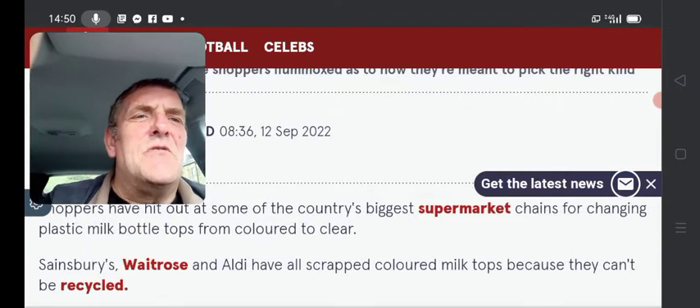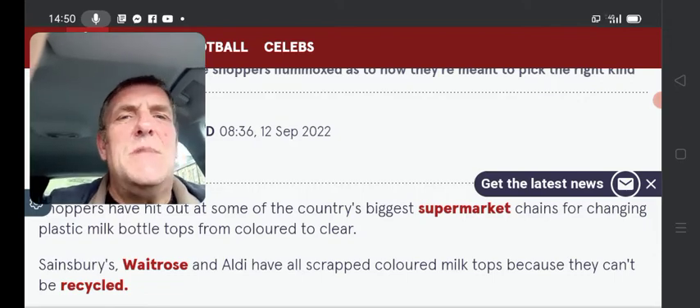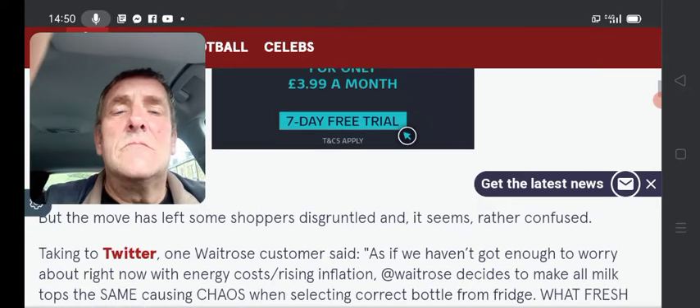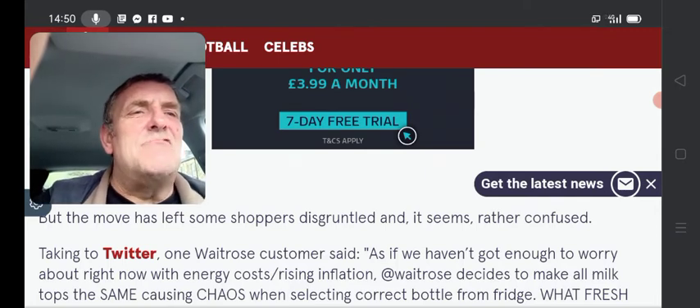Shoppers have hit out at some of the country's biggest supermarket chains for changing plastic milk bottle tops from coloured to clear. Sainsbury's, Waitrose and Aldi have all scrapped the coloured milk bottle tops because they can't be recycled. Fair dues. Good move. You would think. But the move has left some shoppers disgruntled and it seems rather confused.